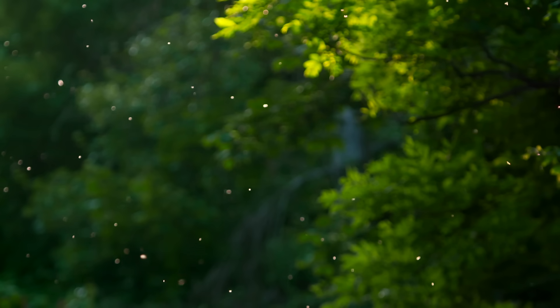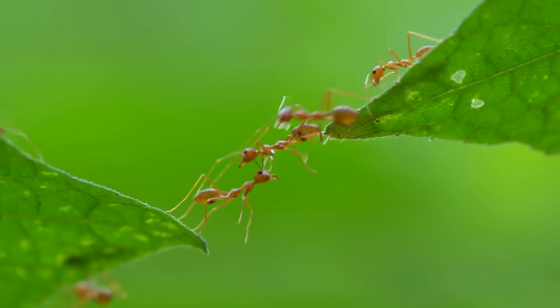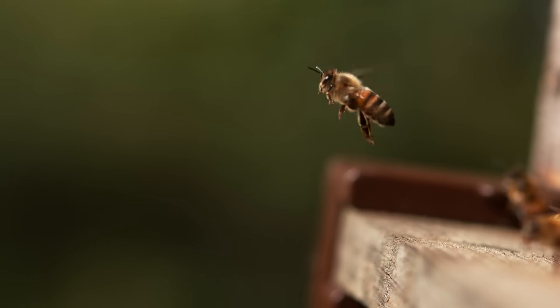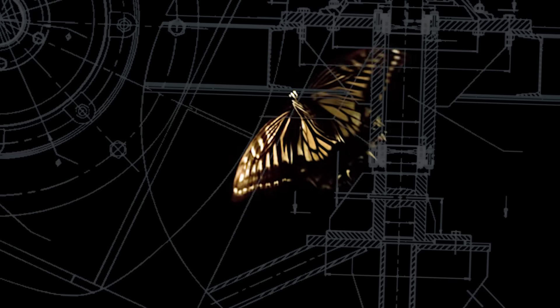We don't typically ponder the elegance of bugs, especially the annoying ones. But scientists and engineers have come to realize they are actually mechanical marvels. Nothing we humans have ever built even comes close.